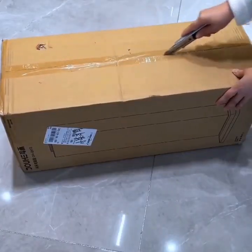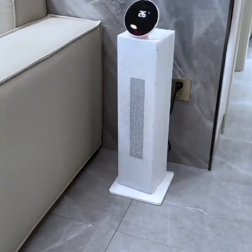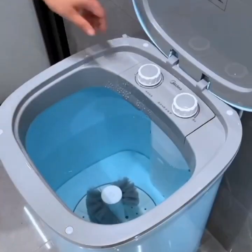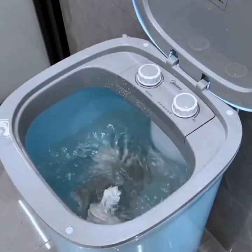For those who love to entertain, a smart wine cooler is a must-have gadget. These coolers can be programmed to keep your wine at the perfect temperature and can even send alerts when it's time to refill your stock.